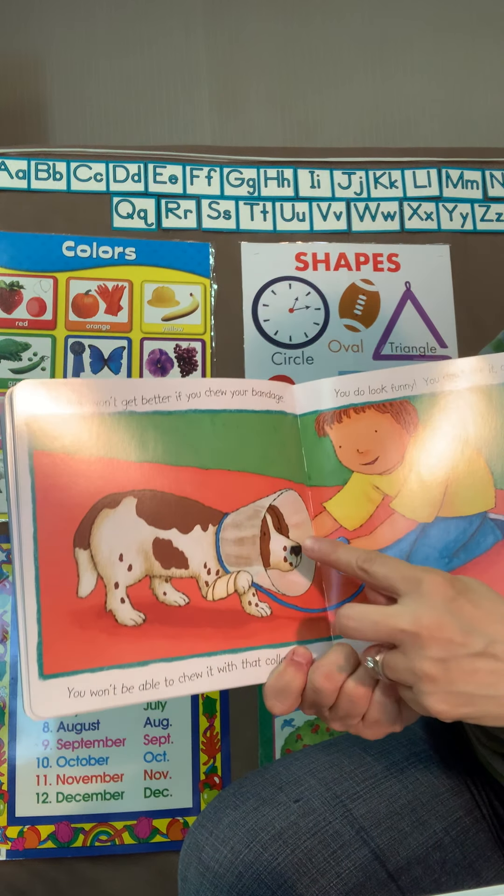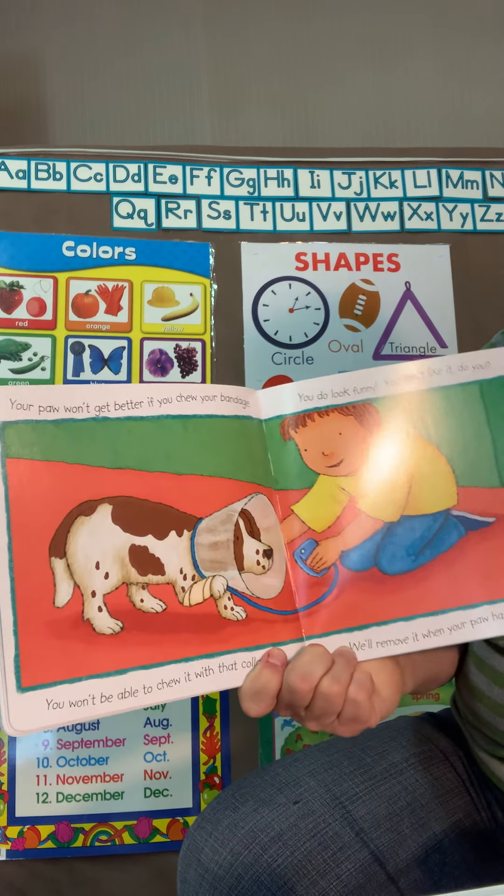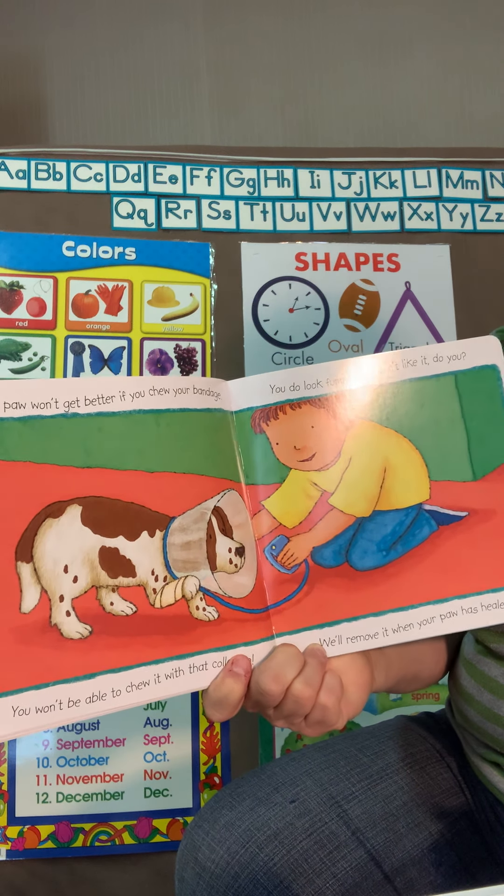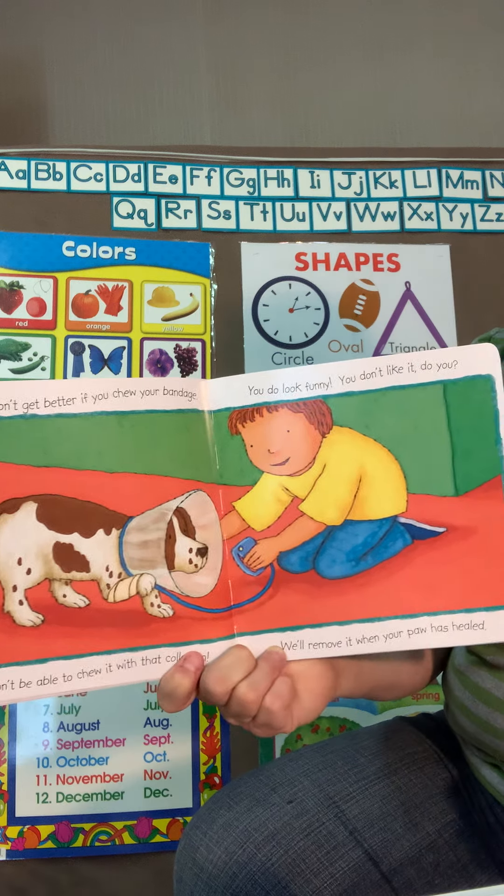Wow, this dog has got an e-collar on his neck — that's so he won't chew on his band-aid. And when he's all better, they'll take the collar off.